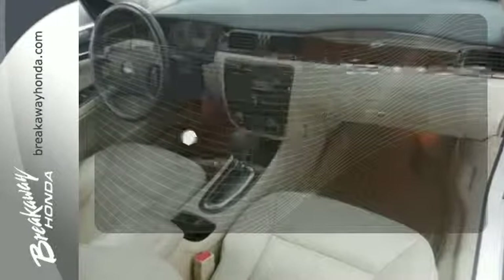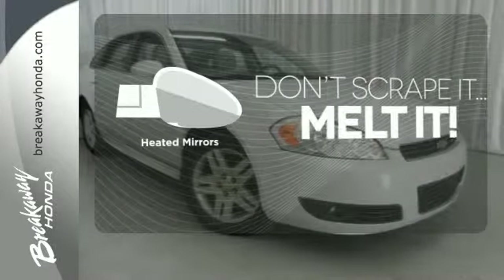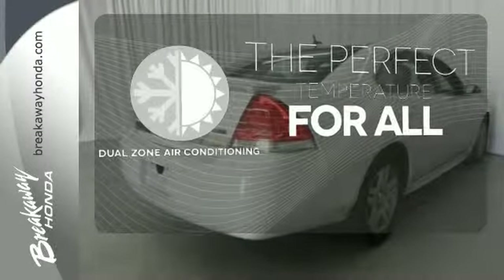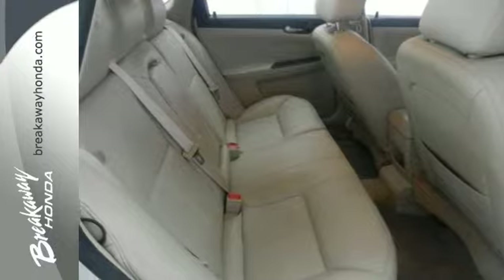Keep your hands on the wheel and eyes on the road with Bluetooth. Avoid scraping snow and ice with heated mirrors. It's too hot, it's too cold — not anymore with the dual-zone air conditioning. With a supple ride and gorgeous interior,